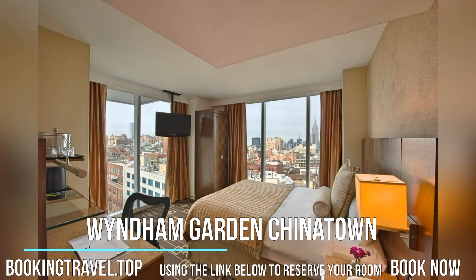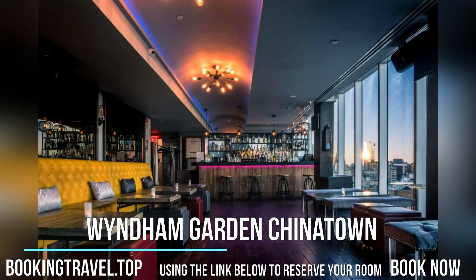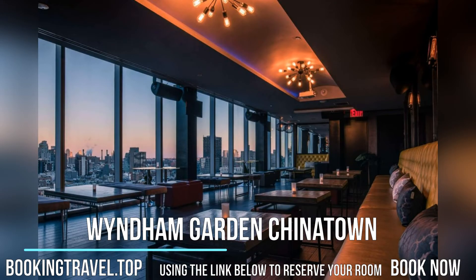The National September 11th Memorial & Museum is 3 miles away. Access to the B and D trains at the Grand Street subway station is 325 meters from the hotel.